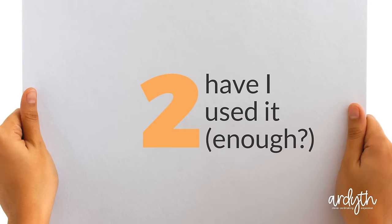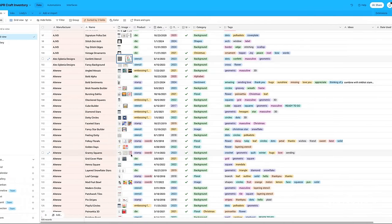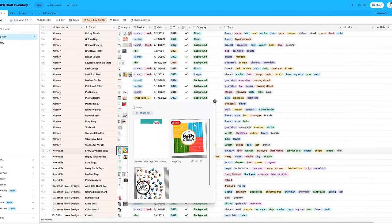Number two: have I used it? If you have used it, think about whether you've gotten your full use out of it. These things have a season, especially some of the trendier items. There are certain basics I'll keep forever, but others can come and go. Since I changed to Airtable, I've been keeping track of the cards I make with my supplies. This helps when showing older cards in a video, but it can also give me inspiration to use them in new ways. If you haven't used it or haven't used it in a long time, try using it now. That may make the decision easier, but if not, move on to the rest of the questions.